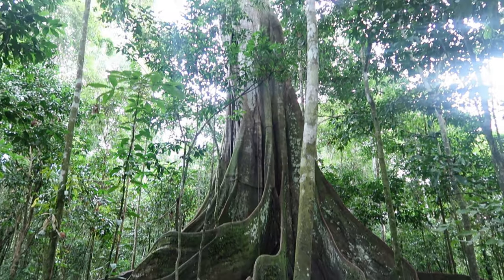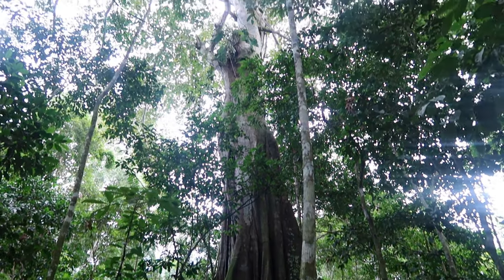As you can probably tell by how red I am, it's pretty hot here in the Amazon jungle. Like I said earlier, we are in Peru and we have come today to see a really, really large tree. What was its name? Something like Ojo.